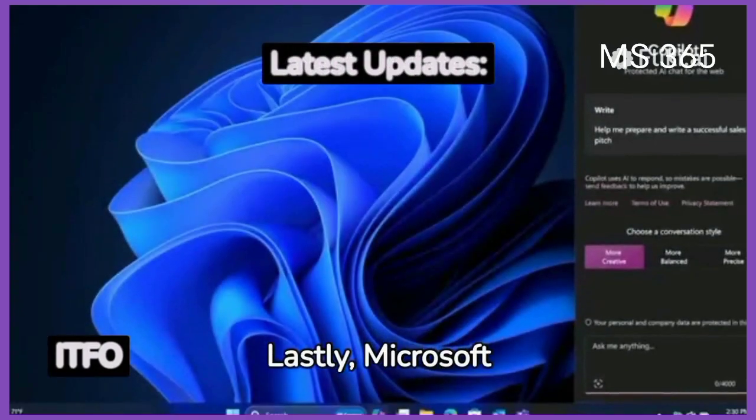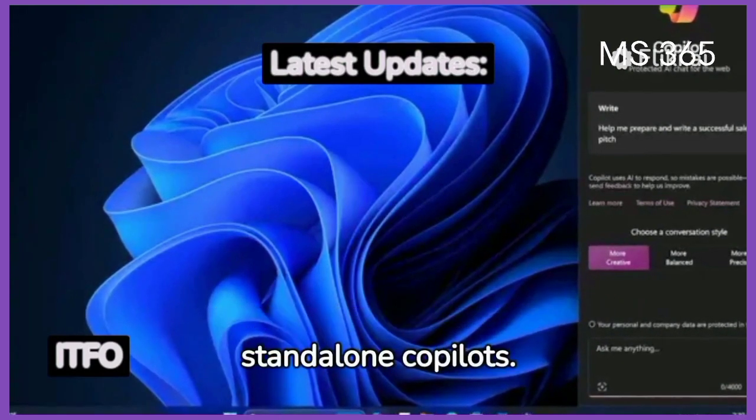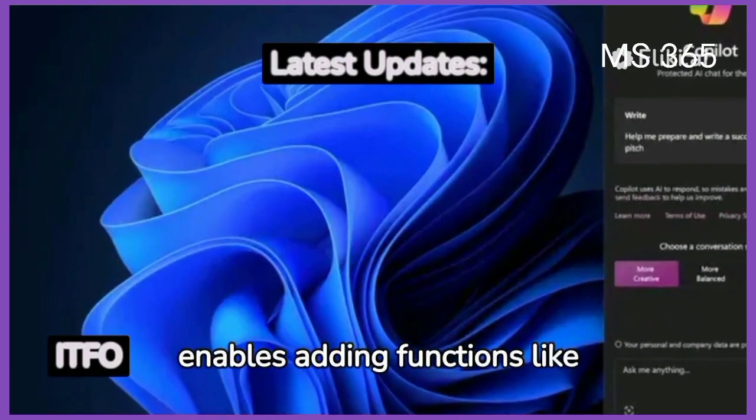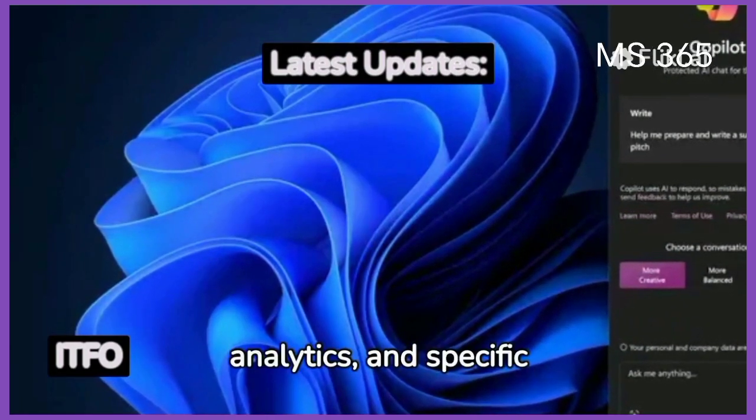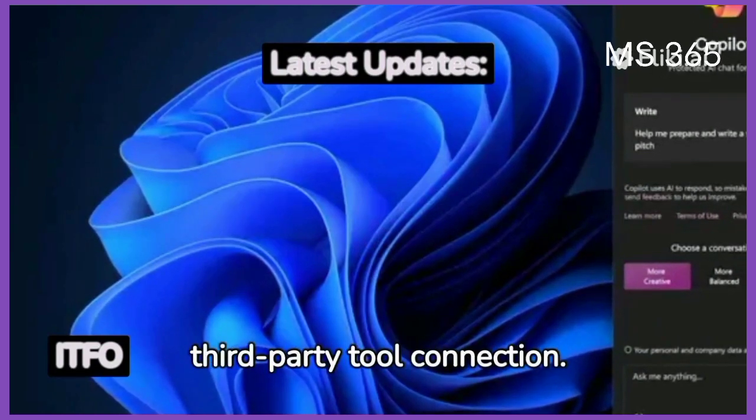Microsoft Copilot Studio allows users to build their own customized standalone copilots. This new tool enables adding functions like GPTs, data analytics, and specific user controls, and allows third-party tool connection.